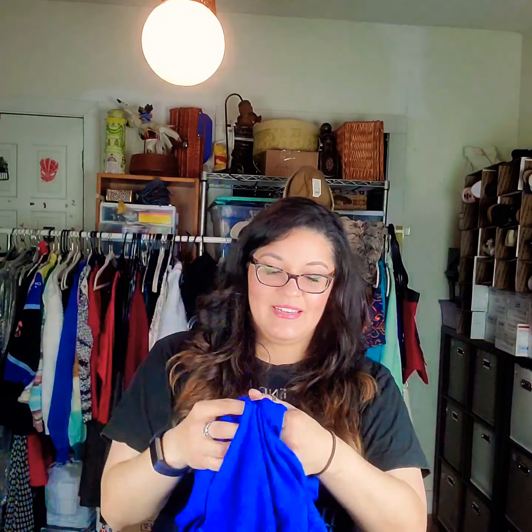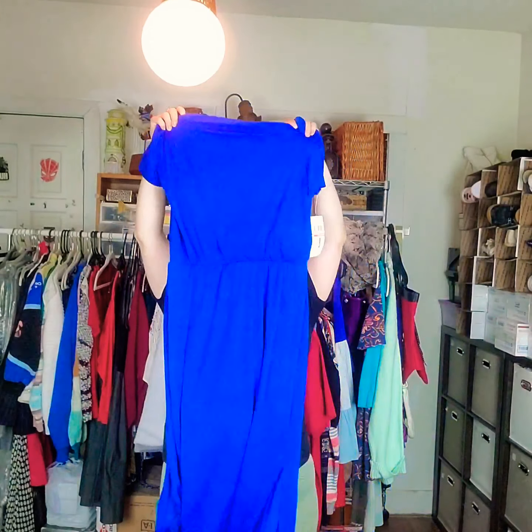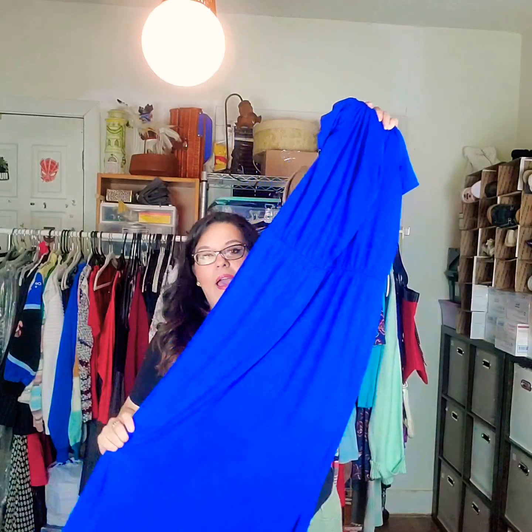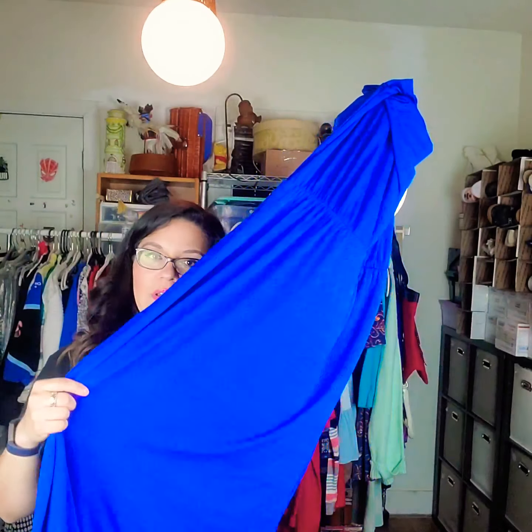Looks like another long dress — it's got a built-in liner. Another London Times. This one retailed for $118 — a huge difference from the other one. It's definitely more of a maxi dress with an eyelet detail. It's really pretty, great for the season, azure blue color, size 10. I think this one will sell pretty fast. Maybe I'd list it around $40 to $45.